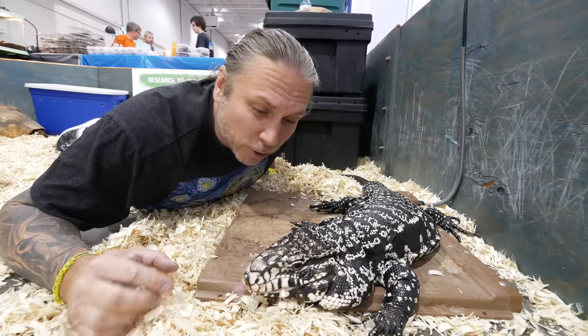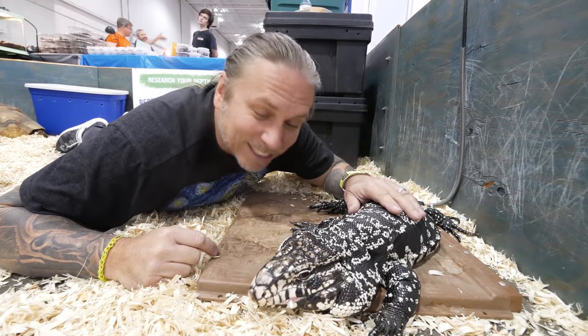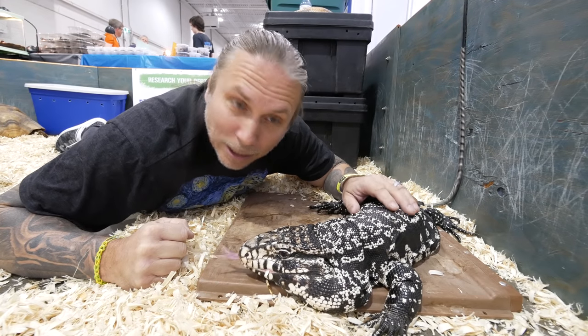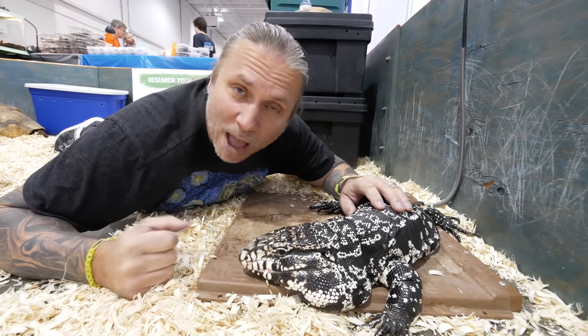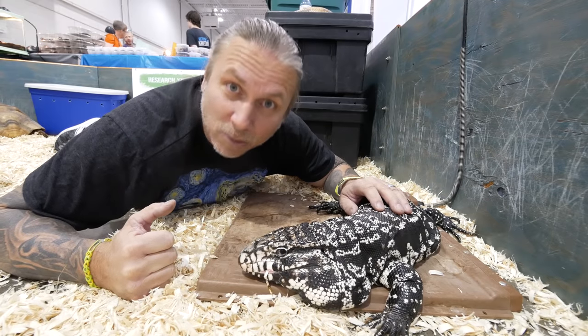Take a look at this monkey right here - how absolutely gorgeous this is. Of course, this is an Argentine black and white tegu. He is a chunky little monkey and I absolutely love him. Reminds me of Taz. I'll be home with Taz here later today. I hope that you have an amazing day. What do you say we just kind of tool around, have some fun, and then get on the road.